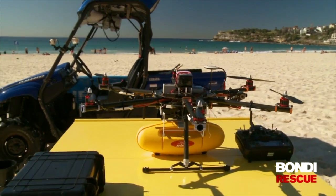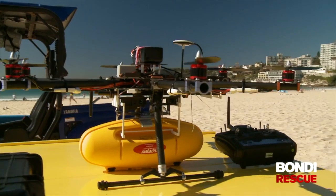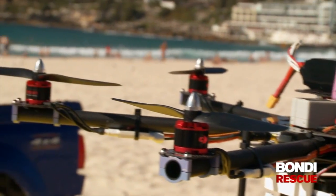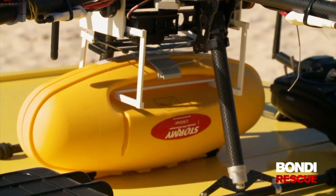This is my year 12 design technology project. I've been a surf life saver for three years volunteering, so I got in contact with Nick and came up with this idea and he helped me out with it. The drone is designed to fly to a person in trouble and drop a flotation device that keeps them afloat until help arrives.